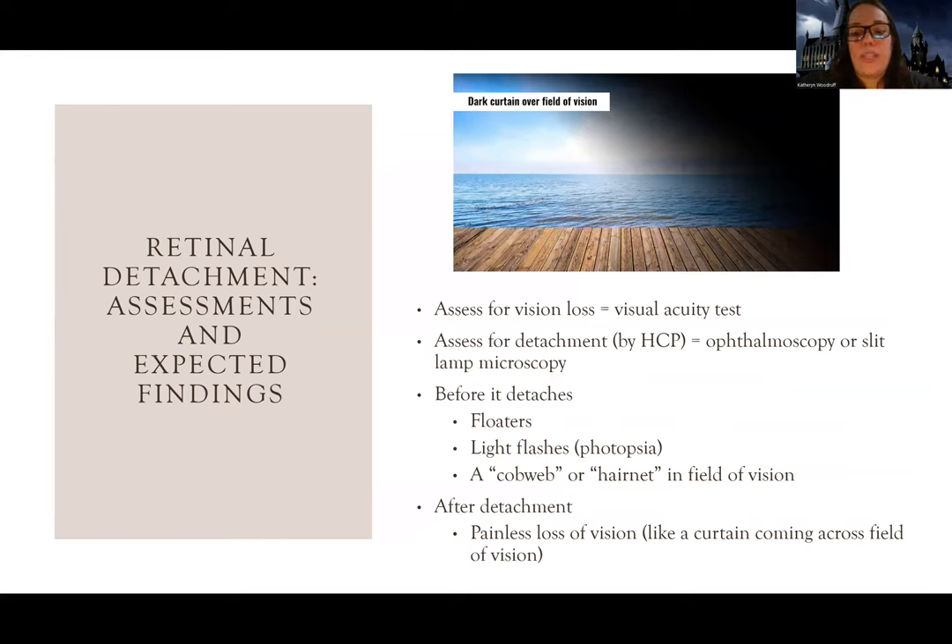Now let's get more into what assessment looks like. I'm going to assess for visual loss using a visual acuity test. The doctor - not the nurse - will use an ophthalmoscope or a slit lamp microscopy to actually look inside the eye for the detachment itself. You don't have to know in-depth about those tests; just know the priority is determining whether a detachment has occurred and how the patient is affected.